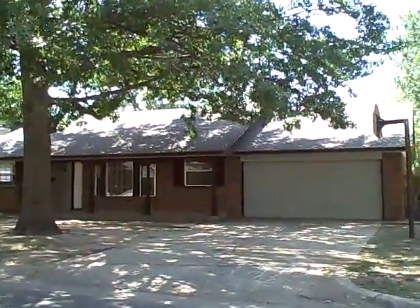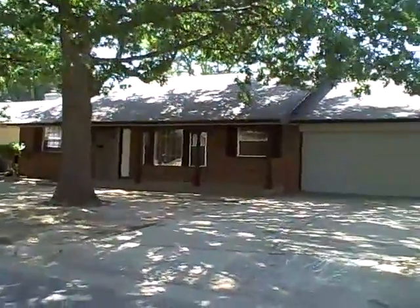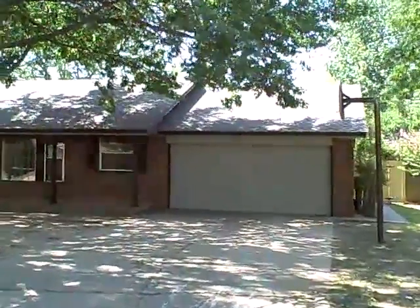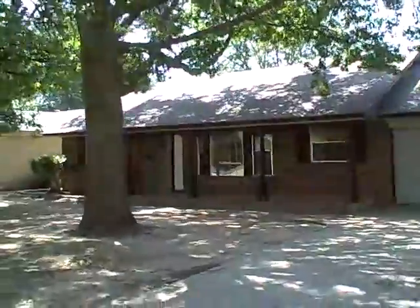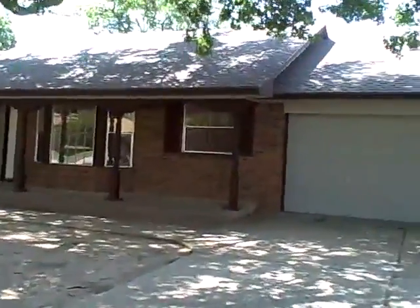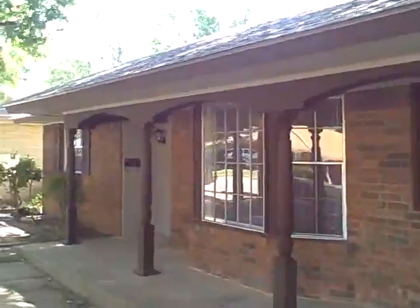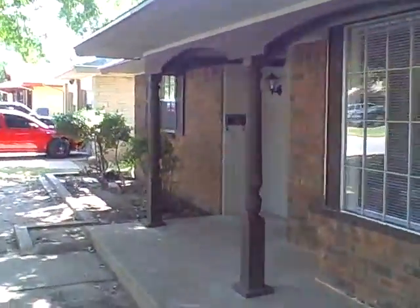We're here at 4124 Northwest 52nd Street, Oklahoma City, Oklahoma. This property is located off of Tulsa, just east of Meridian, north of Northwest 50th. Easy access to the Hafner Parkway.